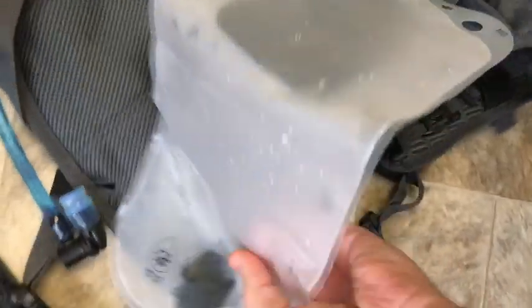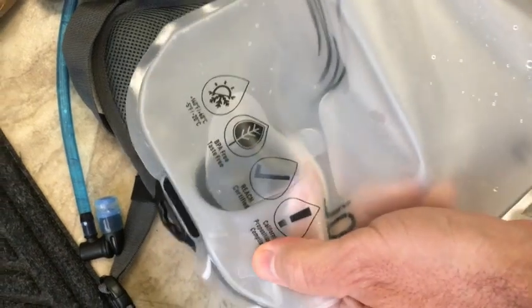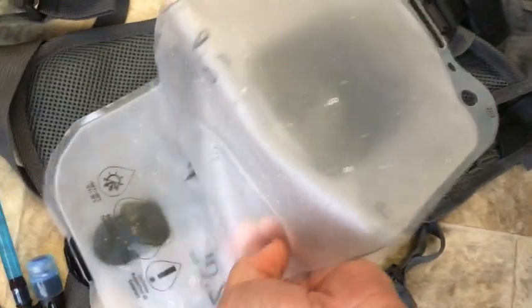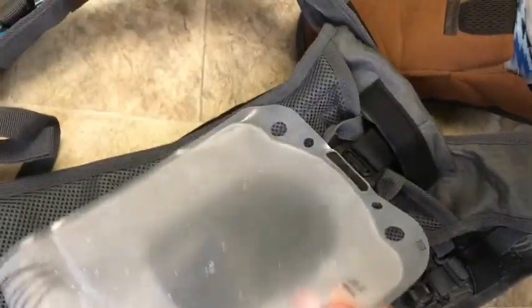just be aware that when they say used, they don't really describe used. This thing was sent to me literally with water in the reservoir, so yeah.